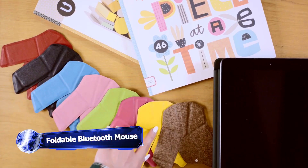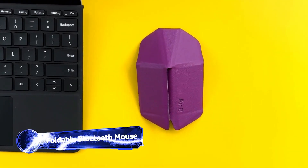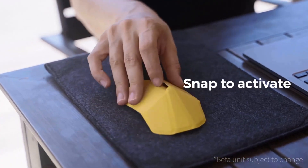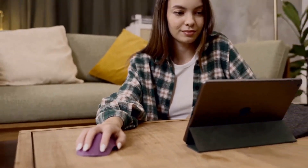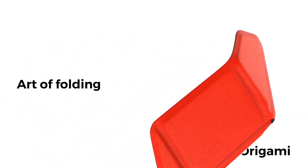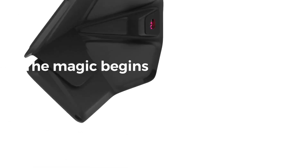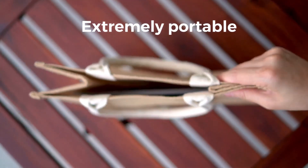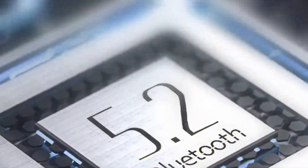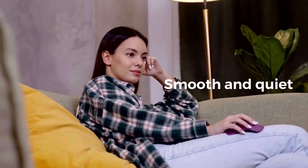The Air Zero is a revolutionary origami-inspired computer mouse that combines portability with functionality. It can transform in an instant from a foldable compact shape into a full-size mouse that fits comfortably in your hand. With its slim design and lightweight construction, this mouse is very portable and convenient to use. With a simple snap, the Air Zero activates using Bluetooth 5.2 to instantly connect to any Bluetooth-ready computer without the need for a dongle.